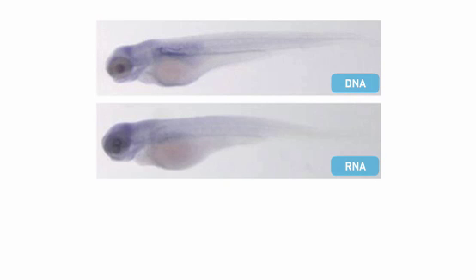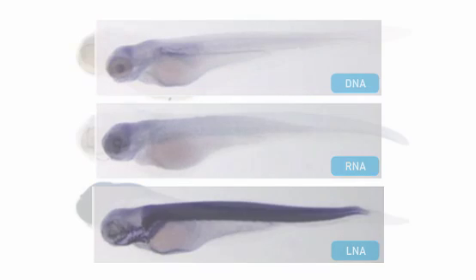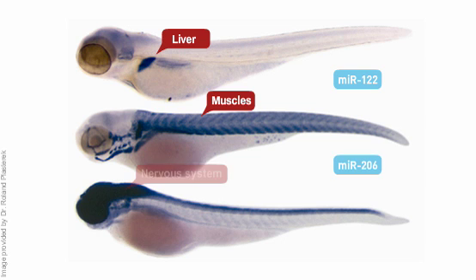DNA and RNA probes are unable to detect microRNAs in whole-mount zebrafish. With LNA probes, on the other hand, they are easily detected. LNA probes provide the sensitivity and specificity needed to detect tissue-specific microRNAs. These images are part of a complete catalog showing the temporal and spatial expression patterns of more than 100 conserved microRNAs in zebrafish embryos.